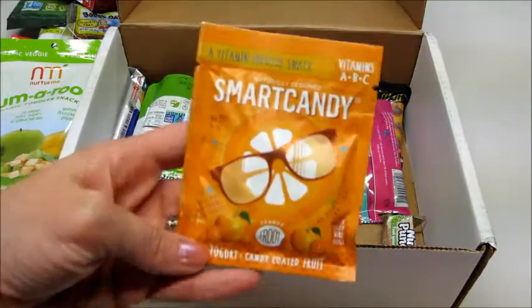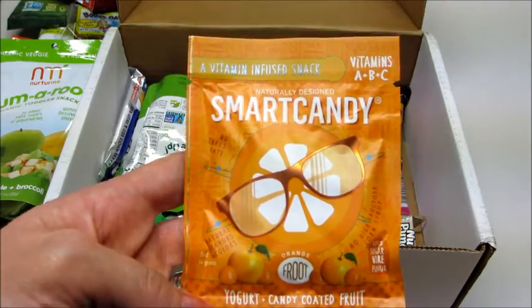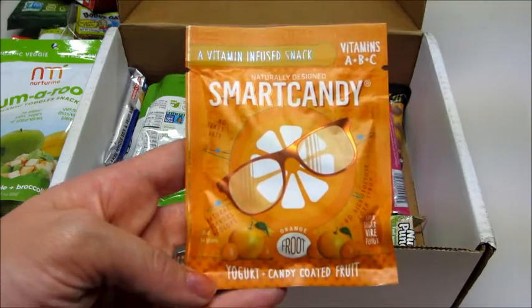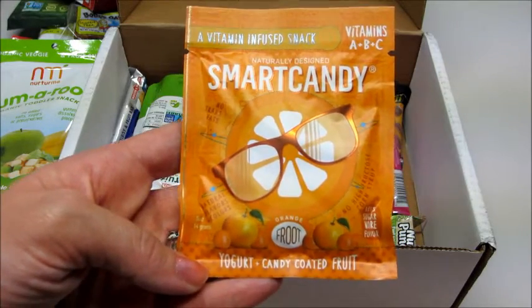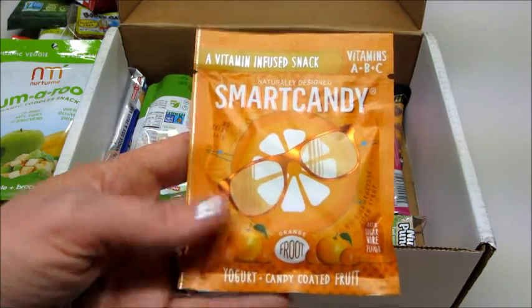Then we have some Smart Candy, a vitamin-infused snack with vitamins A, B, and C. I have seen this in the store but we haven't tried it. This is yogurt candy-coated fruit with no high fructose corn syrup.